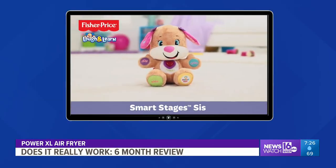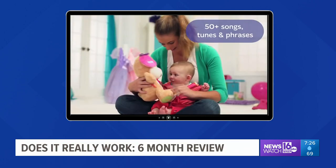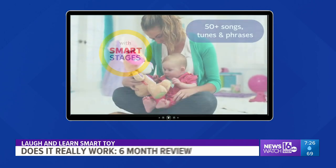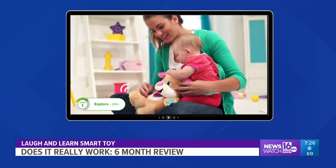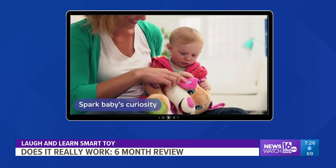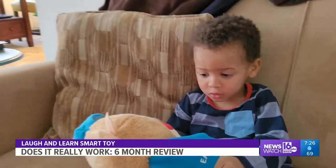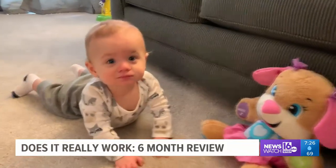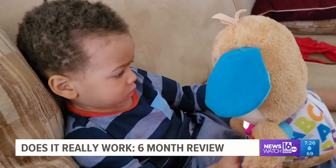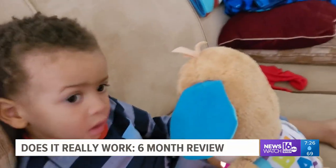In February, we were having fun with the Laugh and Learn Smart Toy from Fisher-Price. The maker claims kids six to 36 months will benefit from using this toy. It introduces more than 100 first words, parts of the body, colors, shapes, and more. For this test, we met more of the WNEP family — Cooper, our grandson, lives in Ohio, and also Lisa Washington's cute little guy Caleb.